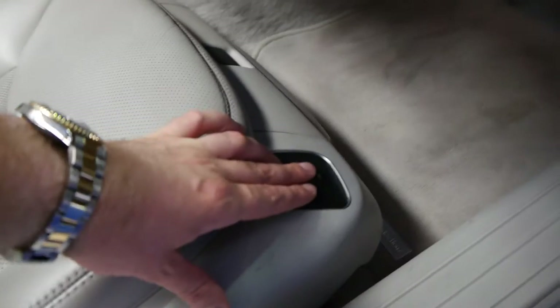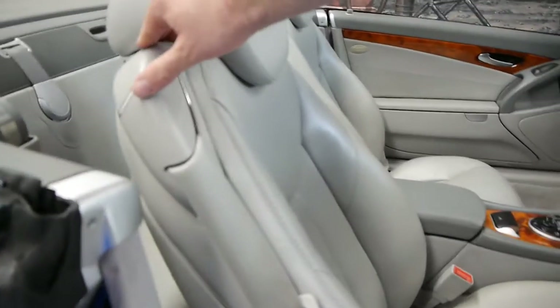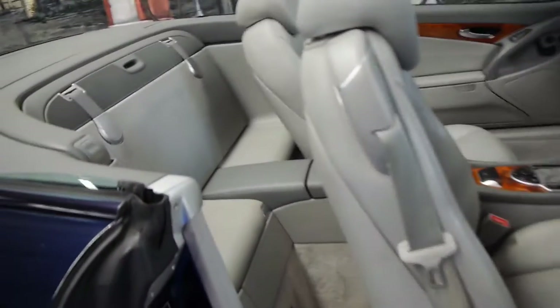This is to pump up the seats for lumbar support and all that kind of thing. If you need to get in the back of the car for whatever reason, you simply press that button and the seat folds forward so you can get access into the back.